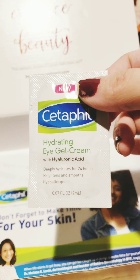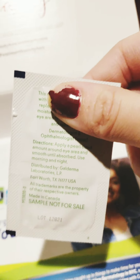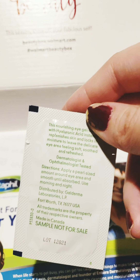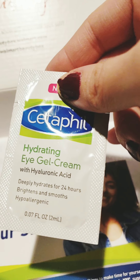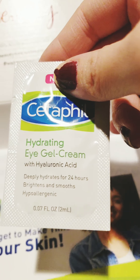And last is a hydrating eye gel cream — I didn't know they had eye gel products. I'll try it just to see how it feels. It says deeply hydrated for 24 hours, and it brightens and soothes.